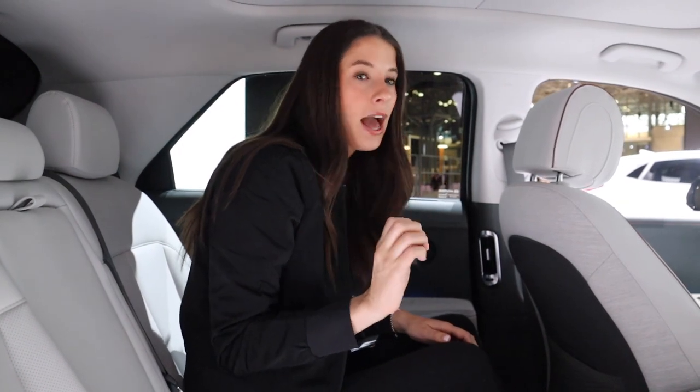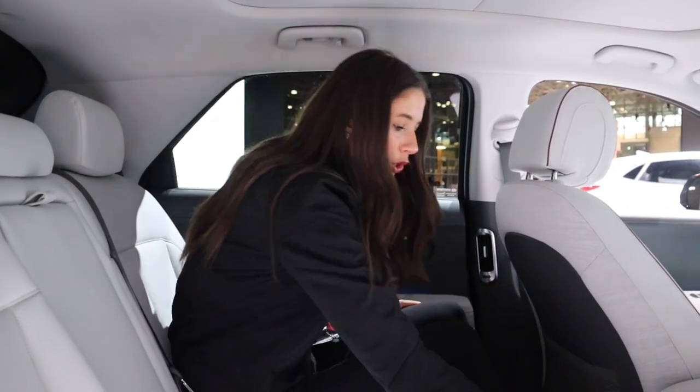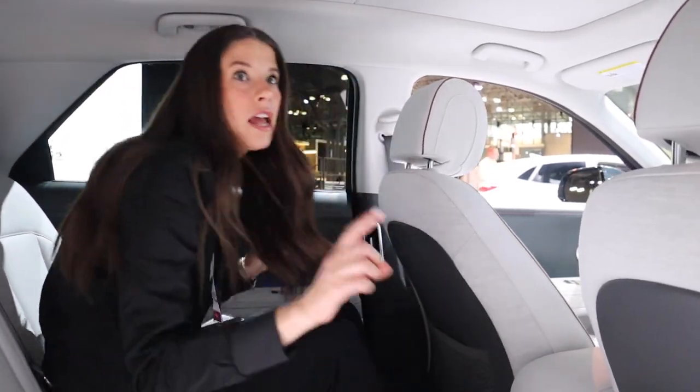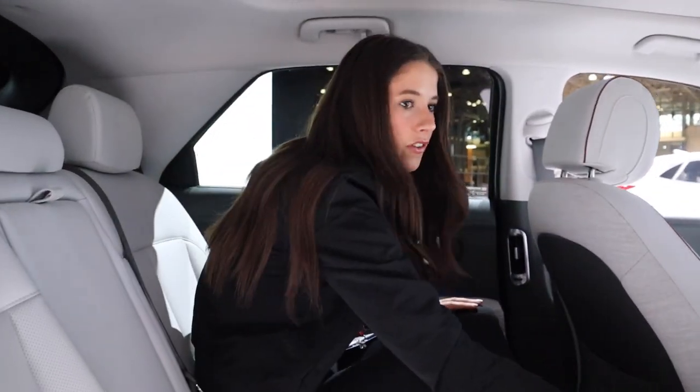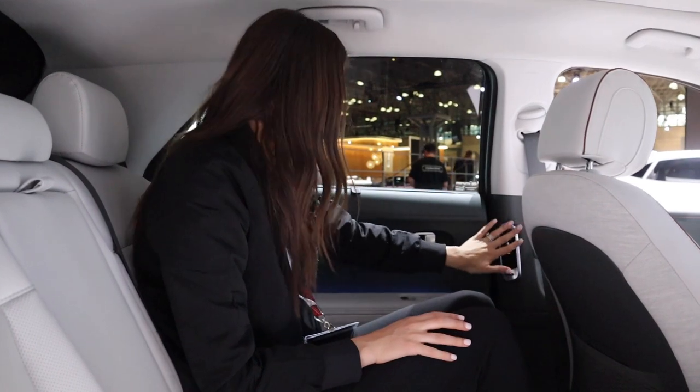It's a lot, but it's cohesive — it doesn't feel random, it feels beautifully designed. There are two USBs and a little cubby back here as well. The vents on this car are great — instead of being on the back of the center console, they're on the door frame, which gives much better ventilation, especially for children and car seats.